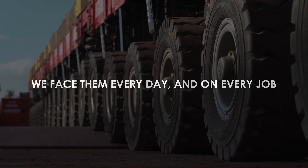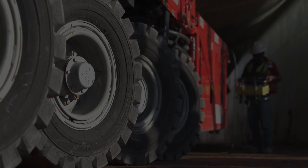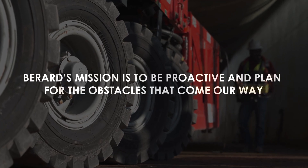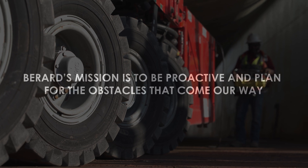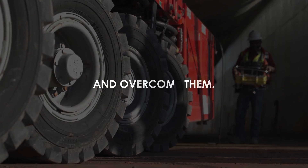Challenges — we face them every day and on every job. Berard's mission is to be proactive and plan for the obstacles that come our way and overcome them.